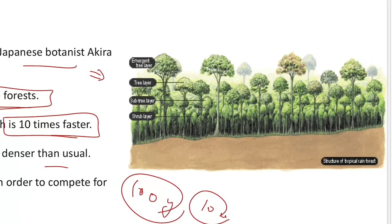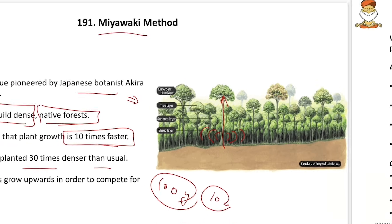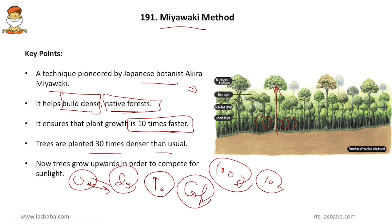Here lies the trick — when the trees are planted with utmost intimacy, the horizontal growth of the trees will be curbed. Due to lack of space and want of sunlight, they will grow vertically. So this vertical growth will be rapid, which is why the faster growth of these forests. However, in urban India they are being planned to be introduced, but the concern is that these are not suitable for growing deciduous forests, which are prevalent in India. Only tropical evergreen forests and thick coniferous forests can be grown very well by this method.